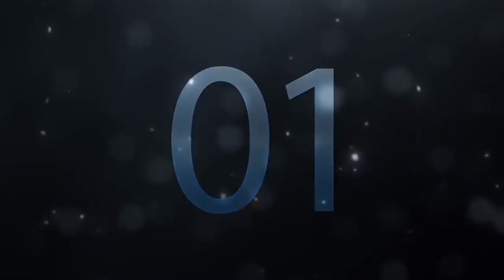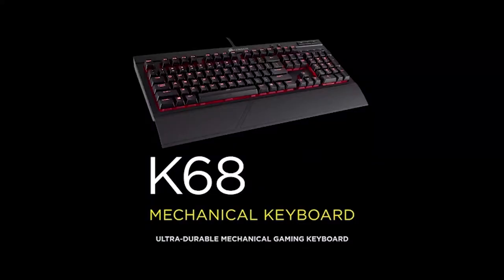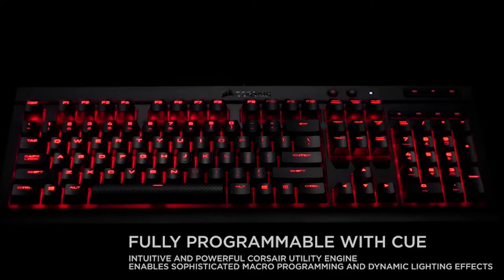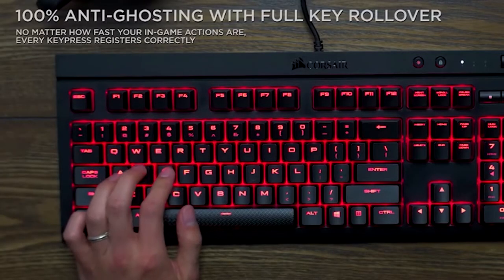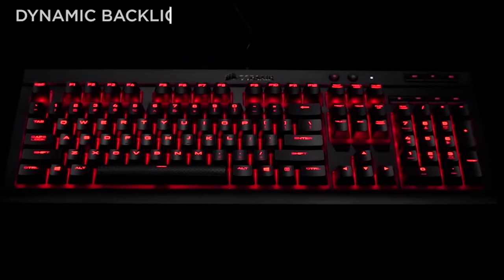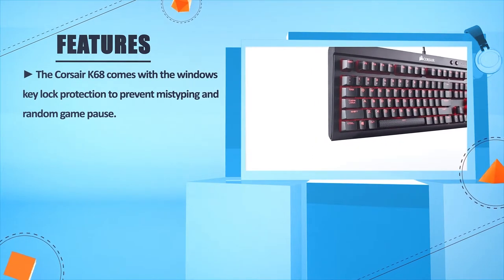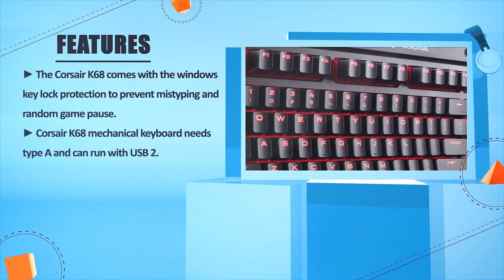Number one: the Corsair K68. The Corsair K68 comes with Windows Key Lock protection to prevent mistyping and random game pauses. The Corsair K68 mechanical keyboard requires a Type-A connection and can run via USB.